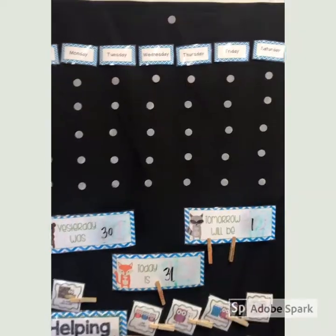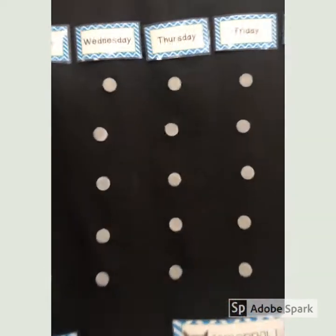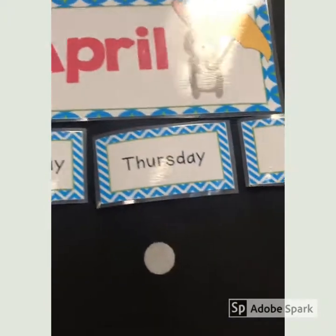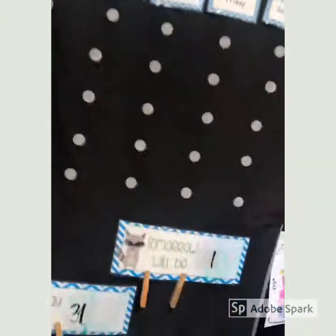Good morning guys, happy Wednesday! Here is your next morning meeting. Our calendar is blank because today is the start of a new month — it is now April.